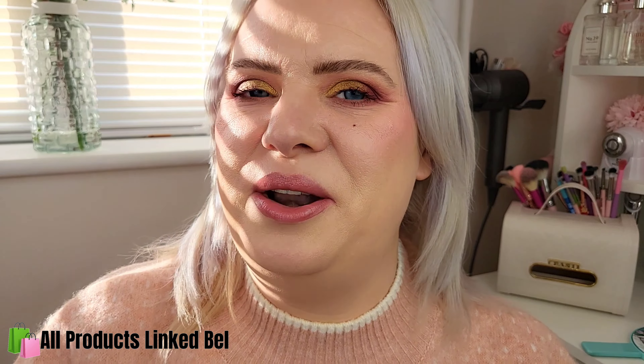So that's all the Super Stay Vinyl Ink lipsticks and also the new Lifter Gloss that I've tried on and swatched for you today — I think it's absolutely beautiful. As always, I'll leave the links in the description box below along with any discount codes. I hope you enjoyed watching — if you did, please give me a thumbs up. If you'd like to see more content in the future, please subscribe to my channel. Thanks for watching, bye!